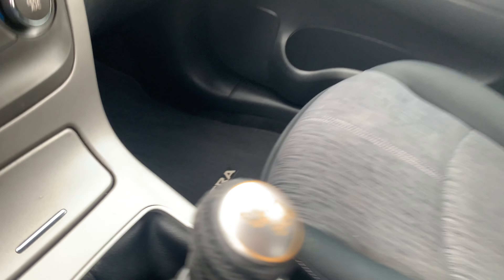Interior is in good shape. Those are the original floor mats. Five-seater.